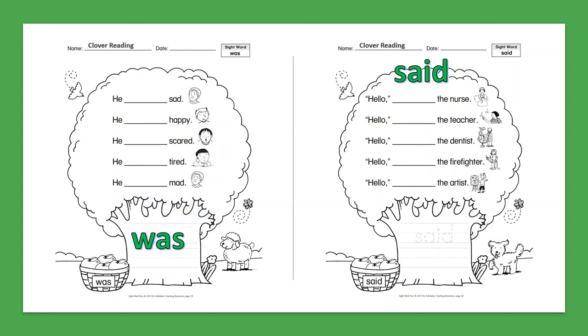Sight Word: Said. Hello, said the nurse. Hello, said the teacher. Hello, said the dentist. Hello, said the firefighter. Hello, said the artist.